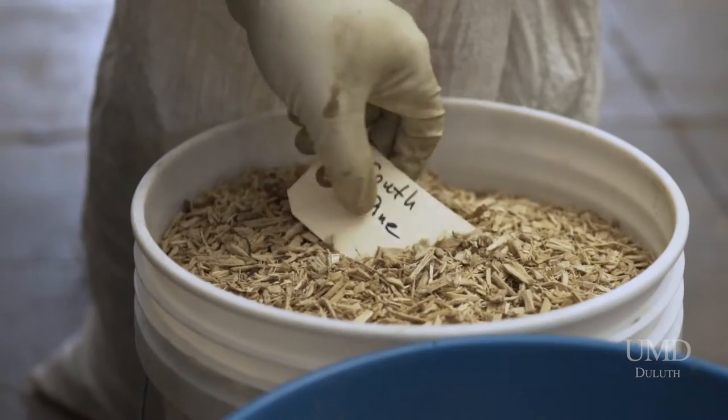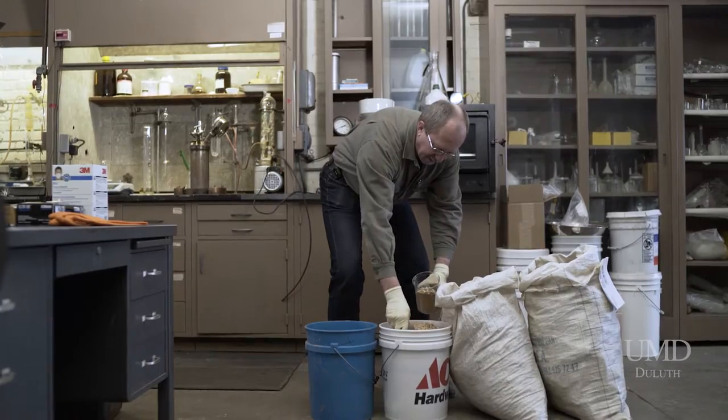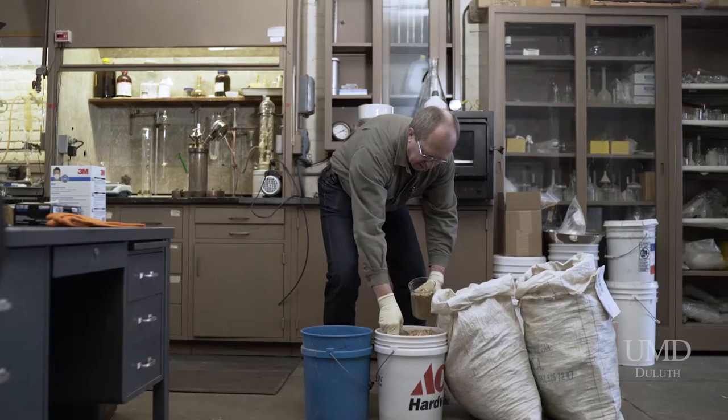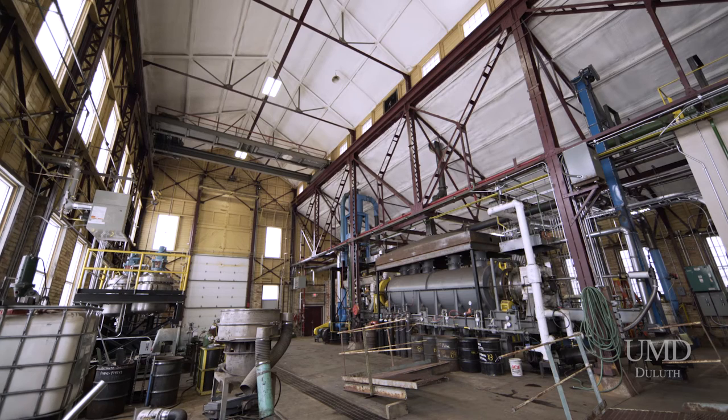What if Minnesota could harness the potential in forest residue, agricultural waste, and invasive vegetation to produce efficient and clean burning biomass-based fuel products? At the Natural Resources Research Institute, we've built a renewable energy lab to do just that.